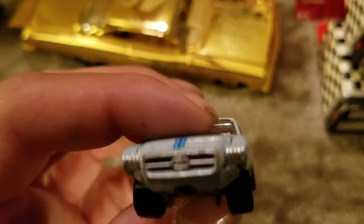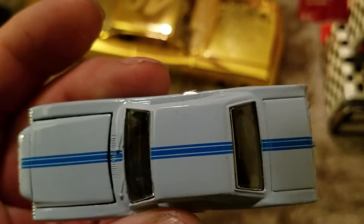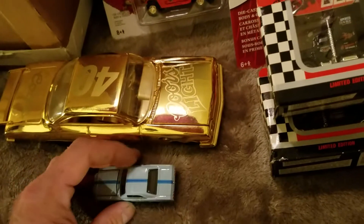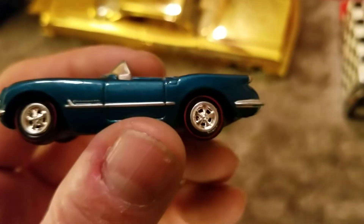This is a Mustang show car and it's blue — thanks Paul. Nice, my Mustang collection is becoming a little extensive. I think I'm going to have to pick a specific year.